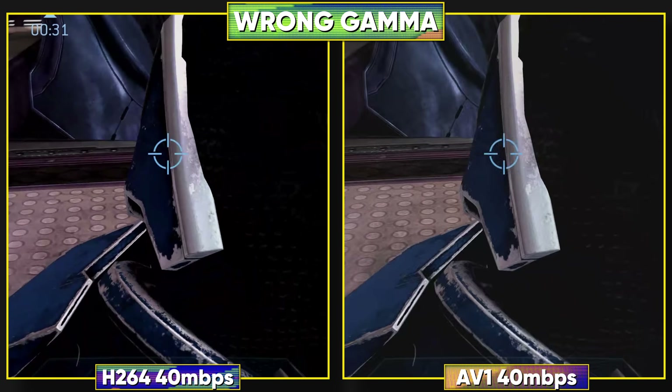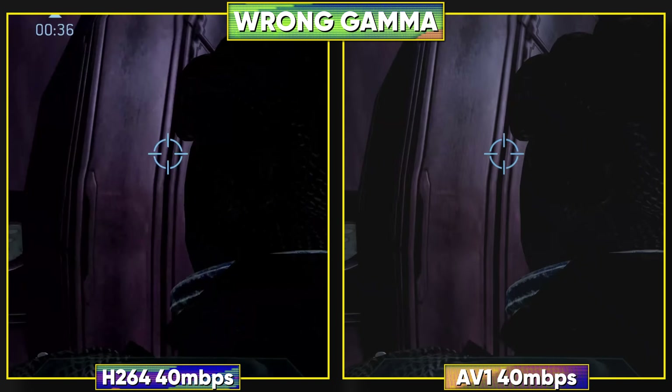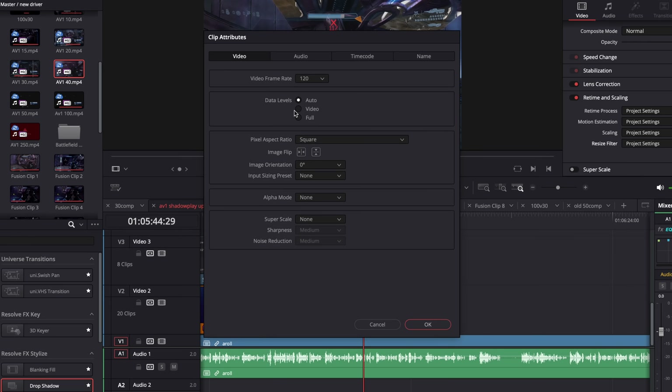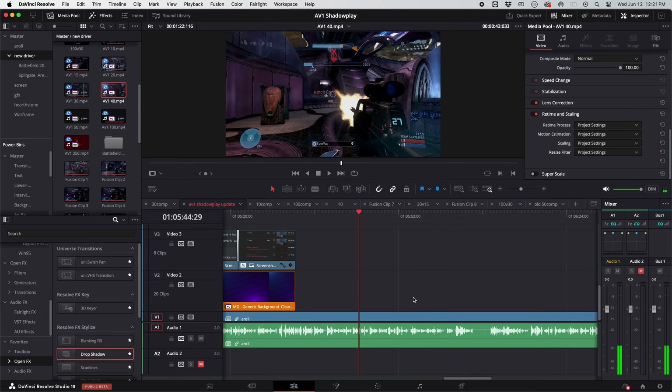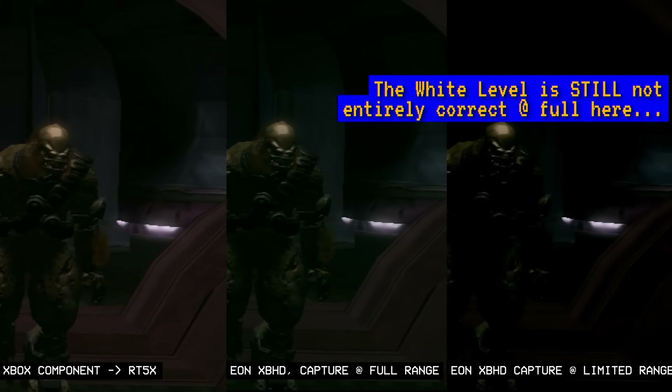Secondly, there's a gamma shift in the AV1 recordings. It appears the files mis-report their RGB range as full when they should be set to limited. Manually forcing them to limited — or 'video' as Resolve calls it — more or less fixes this, though colors still aren't perfectly matched. This is similar to the issue that plagued the initial units of the Eon XBHD video adapters. NVIDIA is aware of all these issues and working to fix them — in fact, the header error causing broken YouTube uploads is already fixed for the next NVIDIA app update.